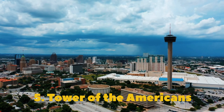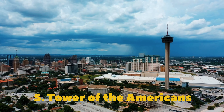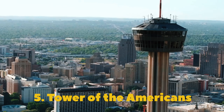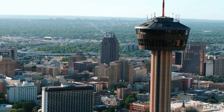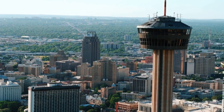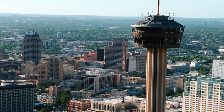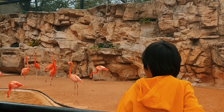Our fifth and final stop brings us to the iconic Tower of the Americas in San Antonio, Texas, standing tall and proud. This tower structure offers a panoramic view of the city skyline and beyond. And there you have it, everyone!